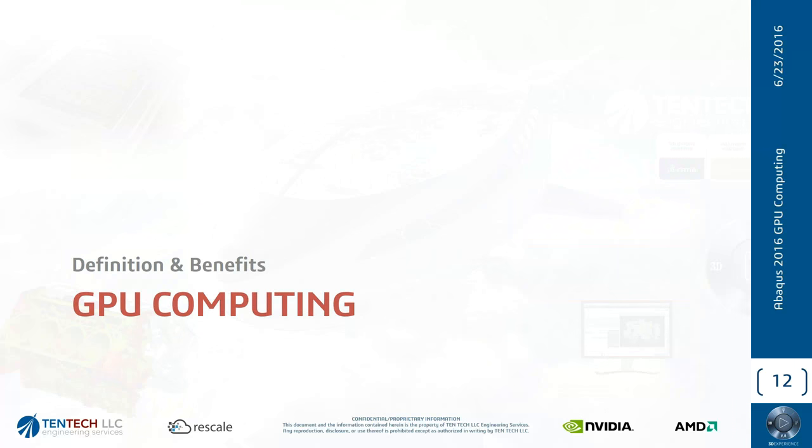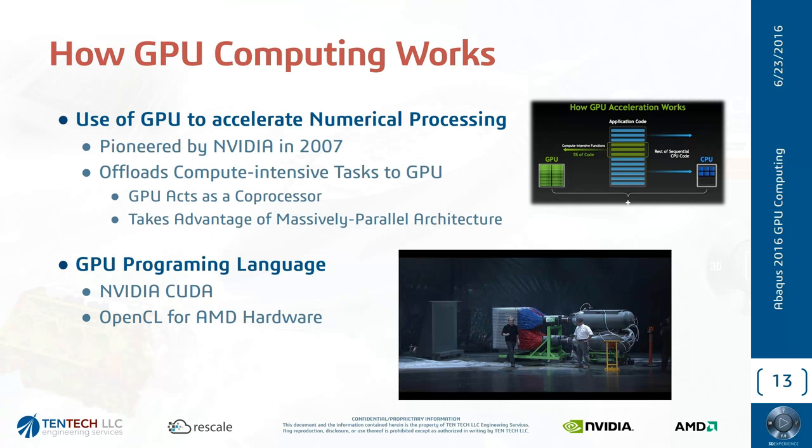Now we're going to move on to GPU computing. We'll start with some definitions and what value it brings. GPU computing is used to accelerate the processing of data by the CPU. This was started by NVIDIA just under 10 years ago. Looking at the architecture of a GPU, it has a lot of smaller cores — hundreds, sometimes thousands — compared to a CPU which might have 8, 12, or 16 cores nowadays up to 20. A GPU has hundreds to thousands of cores, so why not use that as a co-processor? That's exactly what GPU computing does — giving you that massively parallel architecture.